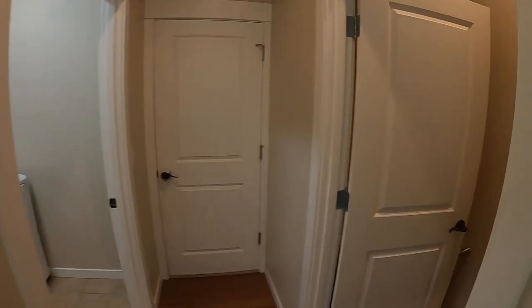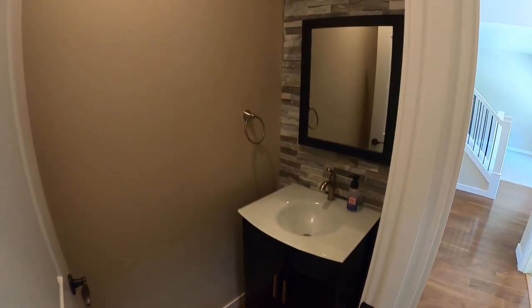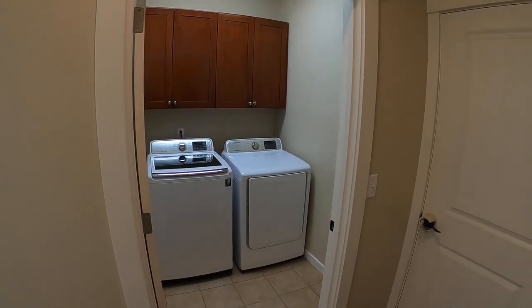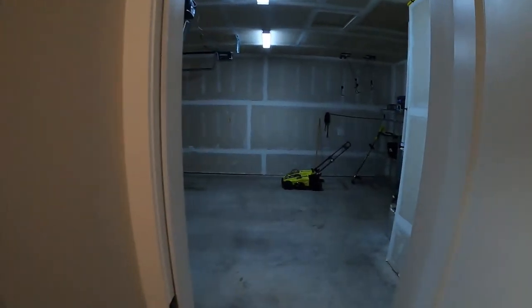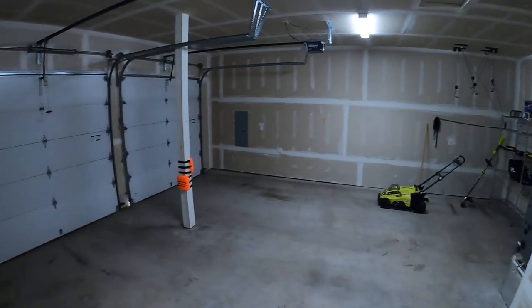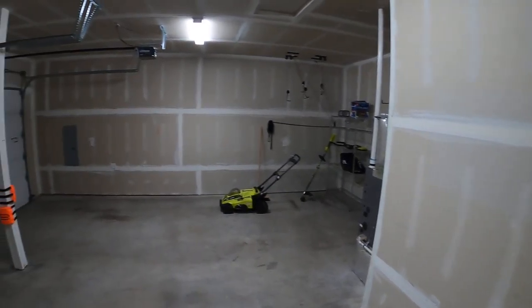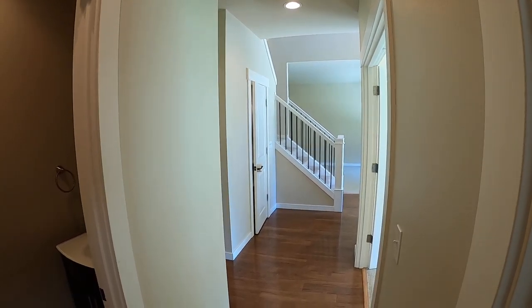This also has an office in addition to the three bedrooms. That's a coat closet right there. Walking right into the office — lots of natural light in here, glass double doors. To the left here, we're going to head towards the garage and the powder room. Powder room to your right in here, with a nice vanity and toilet.